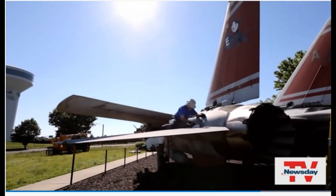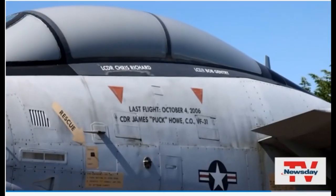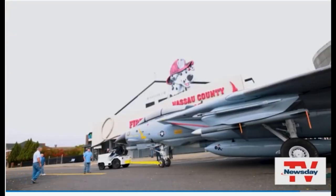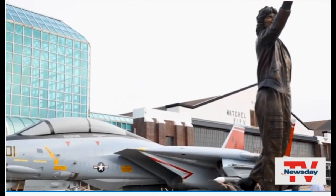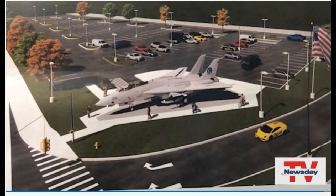This aircraft flew combat missions over Afghanistan and Iraq up until 2006. It was really a fighter bomber. It carries missiles for air-to-air combat, and it has a 20-millimeter Gatling gun in the nose. And now it's come home for good, where it will be on permanent display starting next spring outside the main entrance to the Cradle of Aviation Museum. Steve Lagford for Newsday TV.